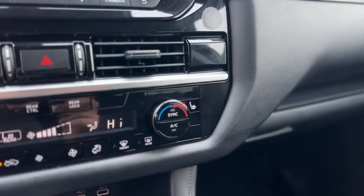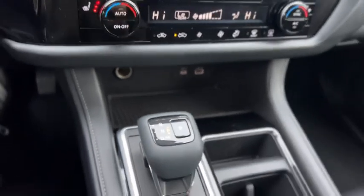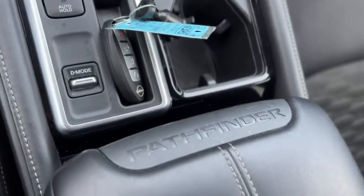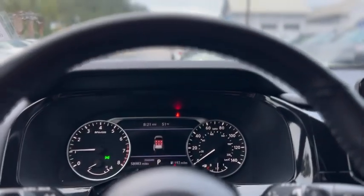Down below that you have heated seats for the front and dual zone climate. Two USBs up front, cup holders, auto start/stop, and auto hold. There's an armrest with storage. Up above you have your SOS button, dome lights, and a sunglass holder. That was a quick look at our 2022 Nissan Pathfinder.